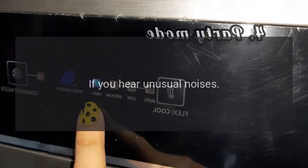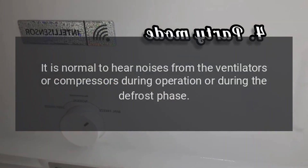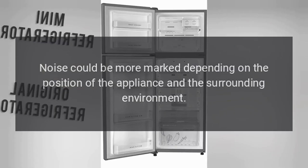If you hear unusual noises: It is normal to hear noises from the ventilators or compressors during operation or during the defrost phase. Noise could be more marked depending on the position of the appliance and the surrounding environment.